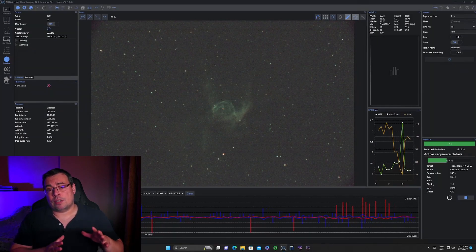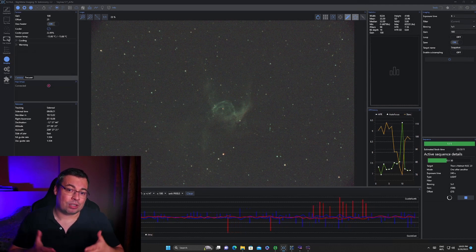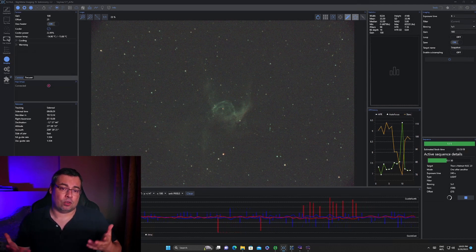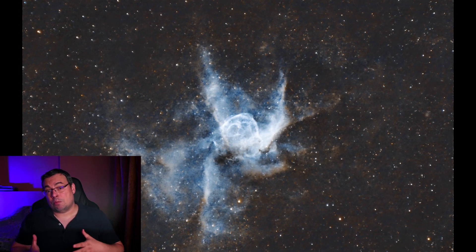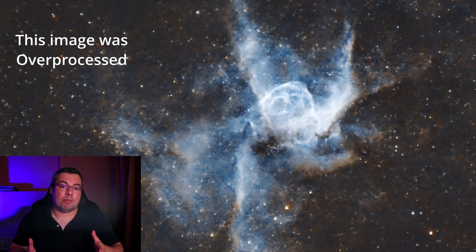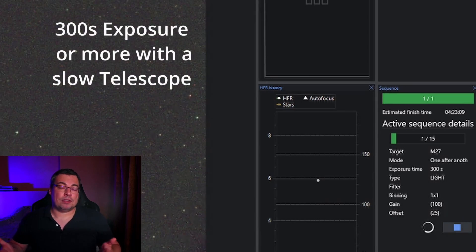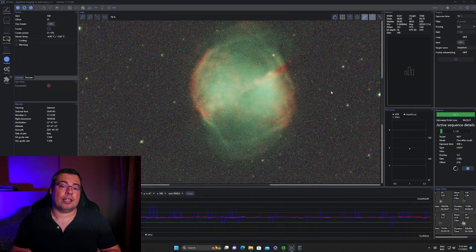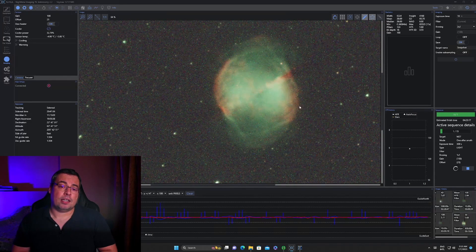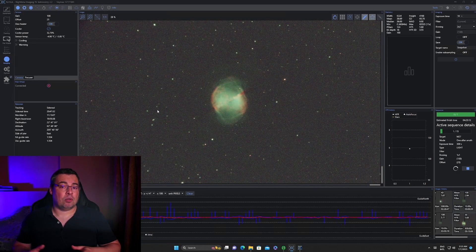With 240-second exposures using the 5-inch Maksutov at F12 and 2 hours integration, it was not enough to obtain an excellent signal-to-noise ratio. I had to be careful how much I stretched the image so the colors and tones of the nebula — especially the background — would not become over-processed and too harsh. I recommend taking longer exposures and more integration time when using the L-Ultimate filter, especially when you have a smaller nebula with more sky background.